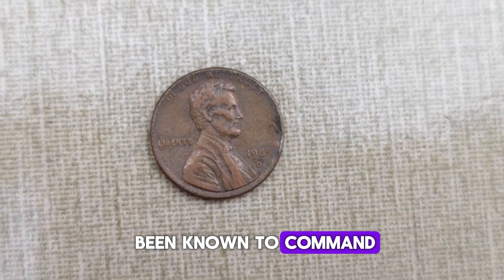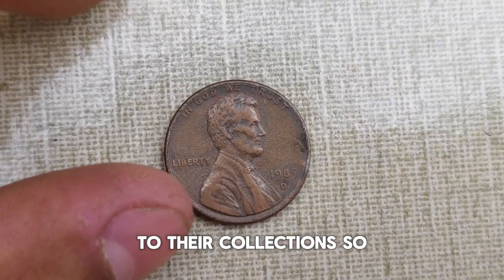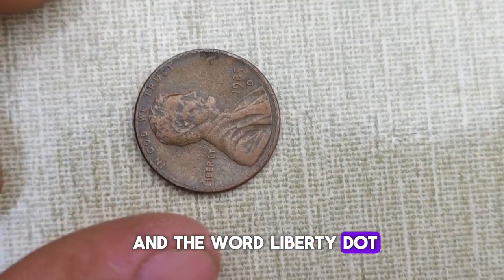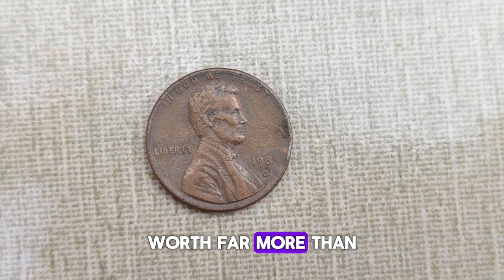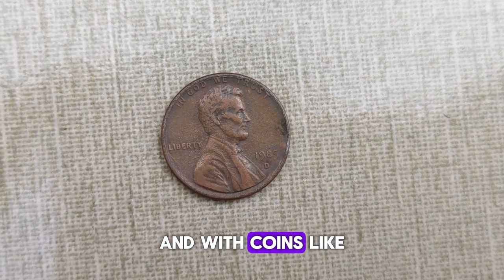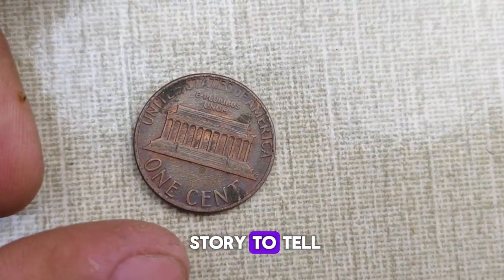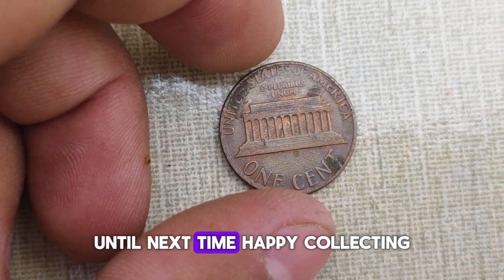So how can you tell if you've struck gold with your 1985 D Abraham Lincoln penny? Look for distinct doubling in Lincoln's profile, particularly in the date and the word 'Liberty.' If you spot these telltale signs, congratulations — you may be holding a penny worth far more than its face value. In the world of coin collecting, every penny truly does count. And with coins like the 1985 D Abraham Lincoln penny, the possibilities are endless. Each coin has a story to tell. Thanks for joining me today on this fascinating journey through numismatic history. Until next time, happy collecting!